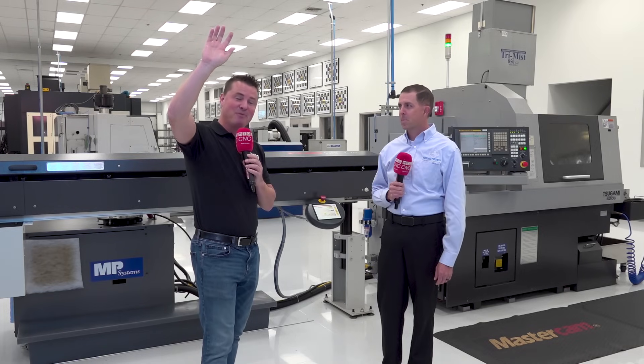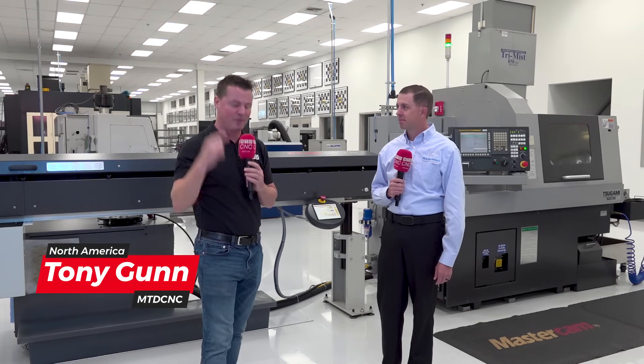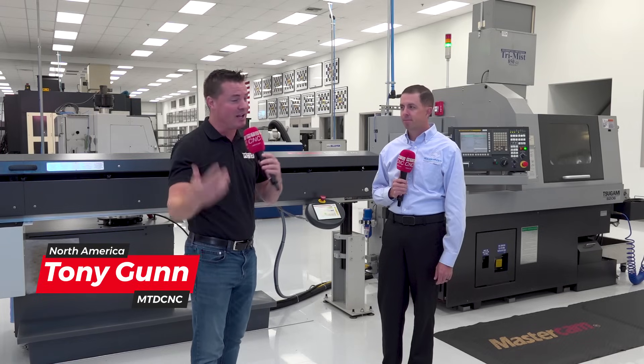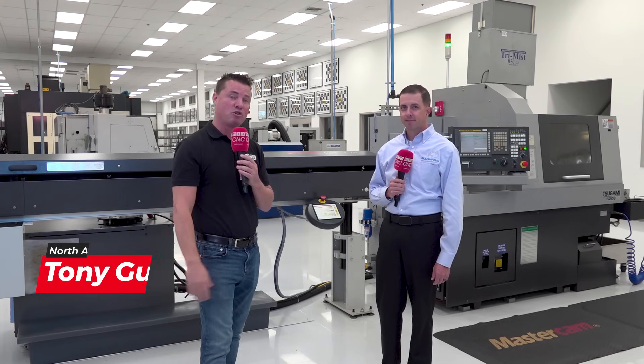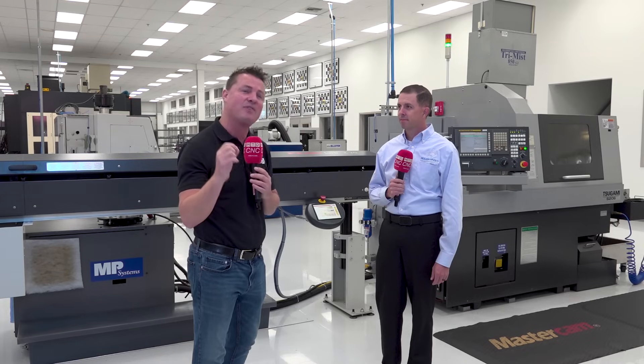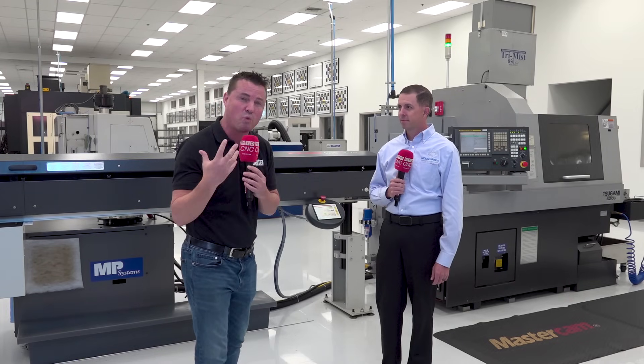I have my hand up, and when I ask this question, you're going to have your hand up as well. How many of you, when you think about Swiss machining, think: I've got to run 10,000, 20,000, 30,000, a million parts in order to be profitable? The cliché statement out there is, if it's not spinning, I'm not making money. That's how the Swiss world works.